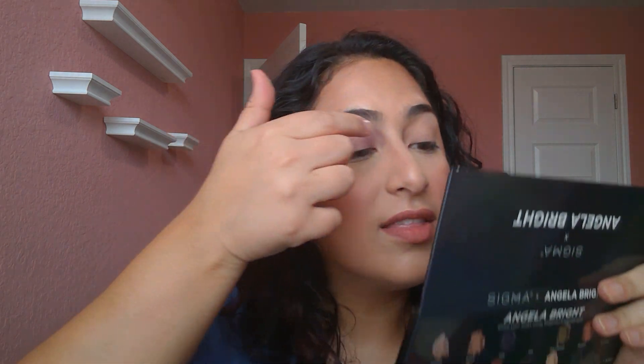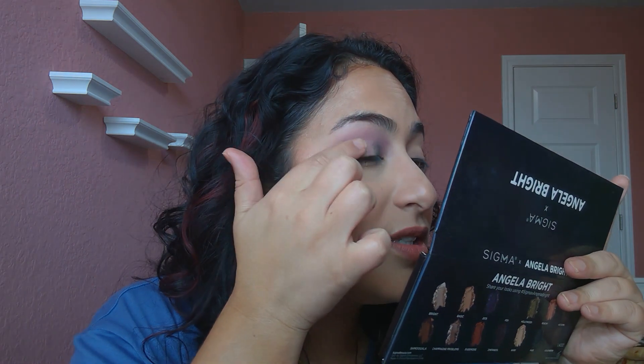Pops of color, pops of color. So we're going to start out with the Angela Bright palette and go with Faye — that's the green shade that we got. I'm going to put this in the outer corners. I guess technically I could have just gone for the whole thing at this point, right? Okay, there you go — put a little bit more. Damn, that was a lot more than I thought it was going to be. Then I'm going to go back to this brush so I can blend it out a little bit because it looks a little messy right now.